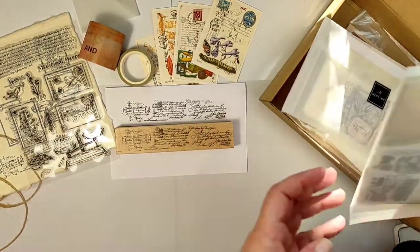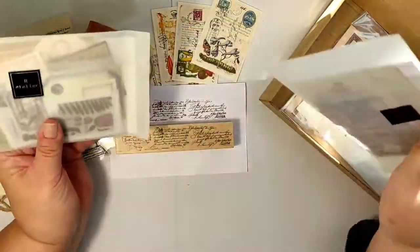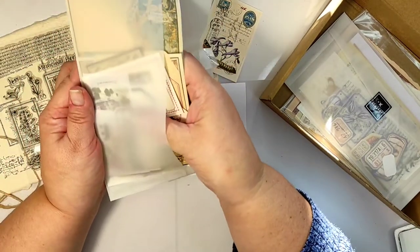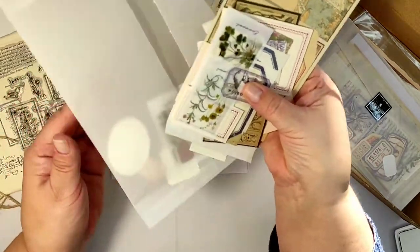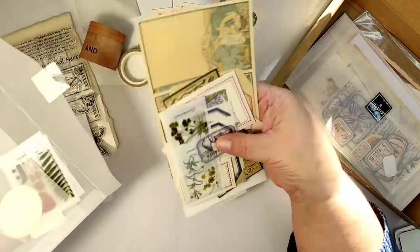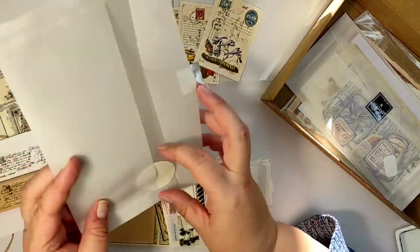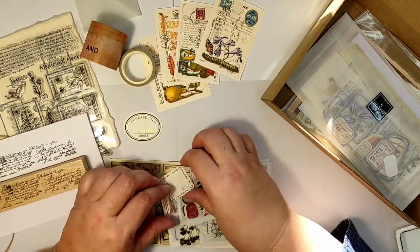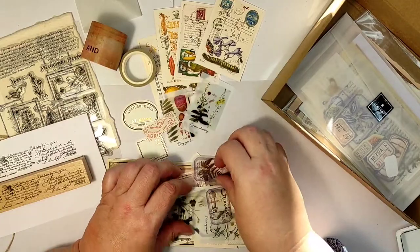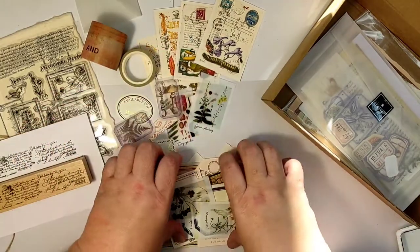Then there are not one but two envelopes with ephemera! Let's see what is in there — oh, we get a variety of papers and a variety of ephemera. There are a lot of pieces in this one envelope — tiny pieces just one square centimeter, and full A5 size paper pieces. This one feels plasticky — I've never had a material like this before.